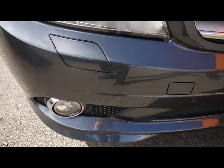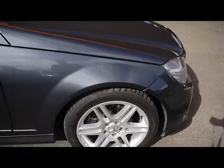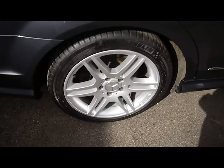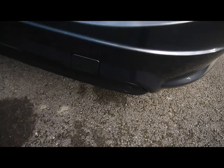Features include front parking assist sensors, Xenon headlights, 18 inch alloy wheels, and great condition bodywork. We've also got rear parking assist sensors.